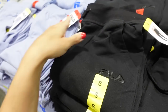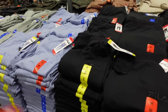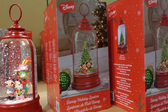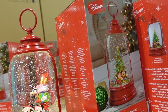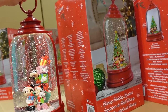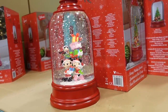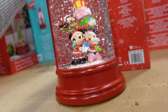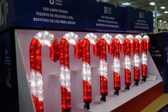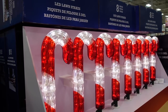New Disney lantern — six hours on, 18 hours off, indoor/outdoor, runs on 3C batteries. It's $49.99. Also new candy cane lights — you get eight candy canes for $44.99.